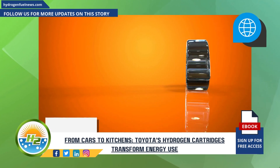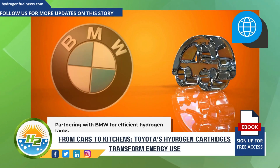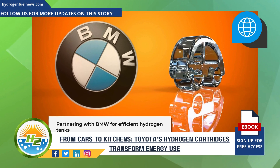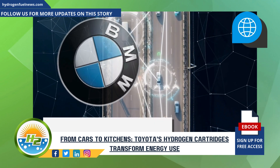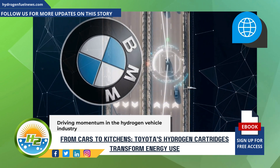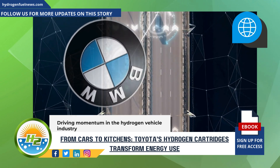Toyota isn't working alone in this hydrogen revolution. The company has partnered with BMW to develop smaller, more efficient hydrogen tanks. This collaboration is crucial for driving momentum in the hydrogen vehicle industry, which has faced challenges in competing with the rapid rise of electric vehicles.